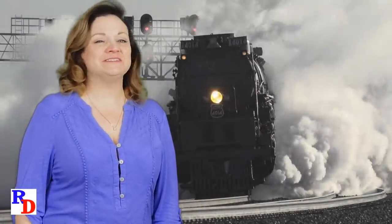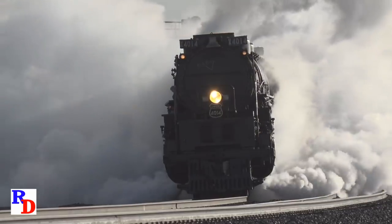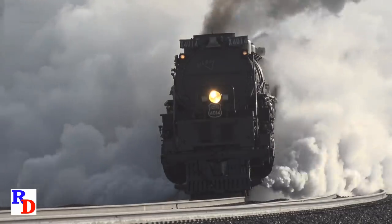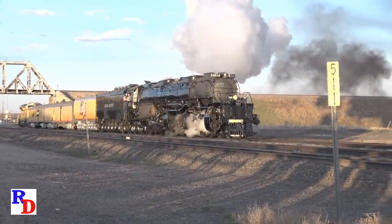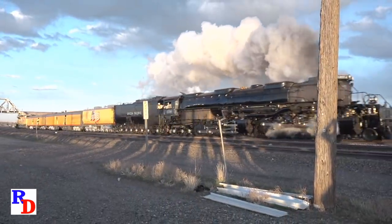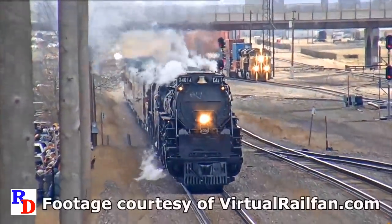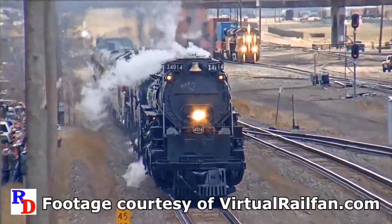And now, 4014 in 2019. This is just a taste of things to come from Railfan Depot.